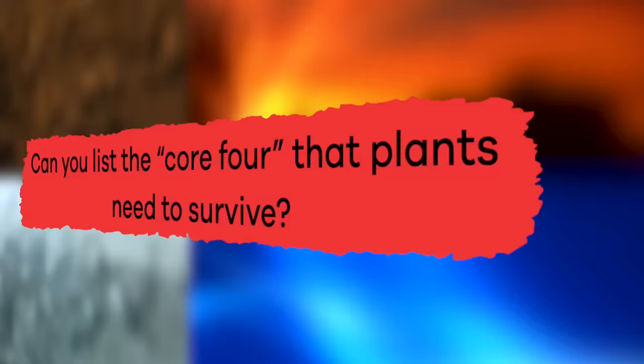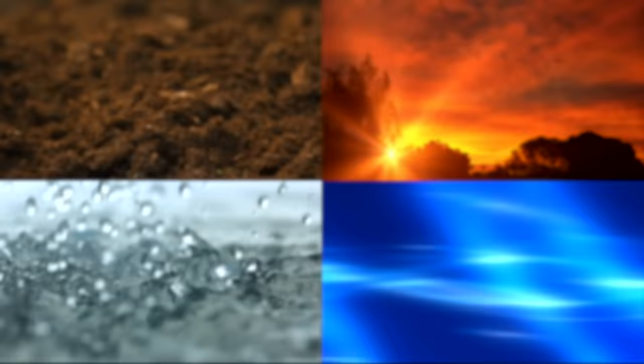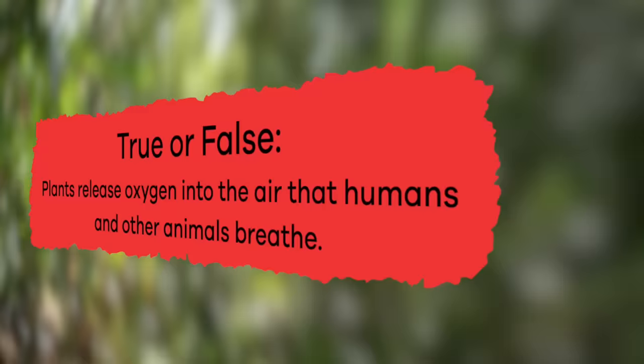This amount depends on the type of plant. Can you list the core four that plants need to survive? Possible answers include soil, sunlight, air, and water.